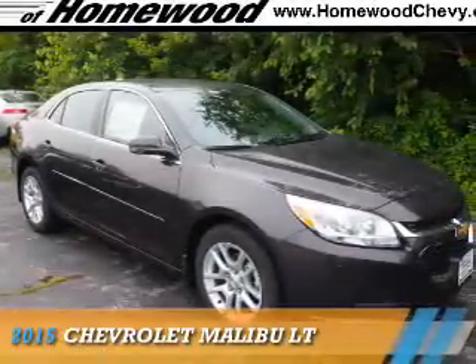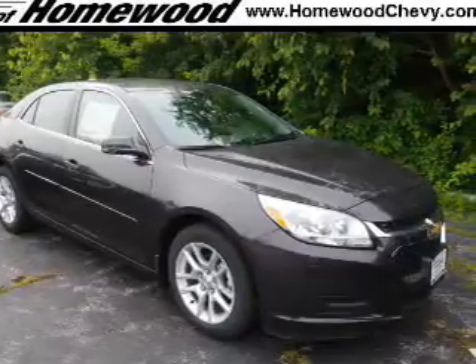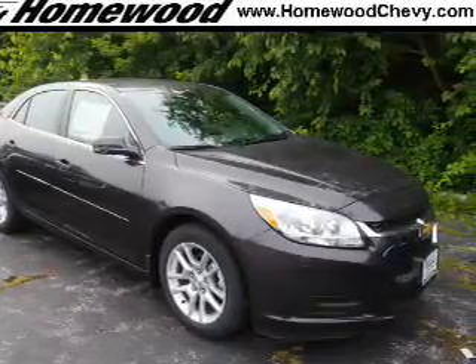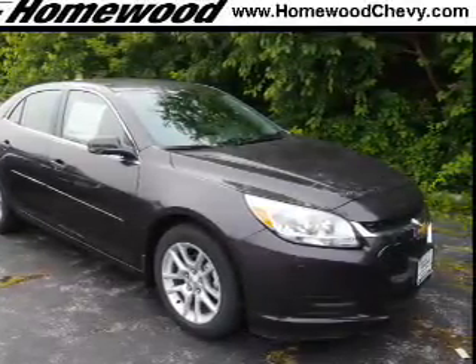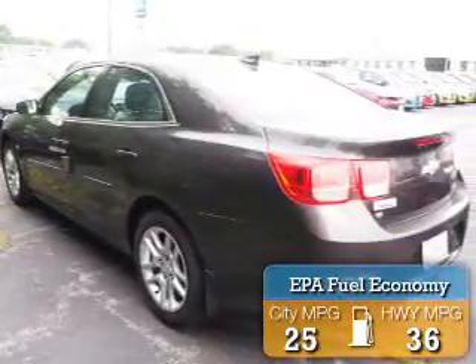Presenting the 2015 Chevrolet Malibu. It's powered by front wheel drive, a 2.5 liter 4 cylinder engine, and an automatic transmission. Great fuel efficiency saves you money by requiring fewer trips to the gas station.